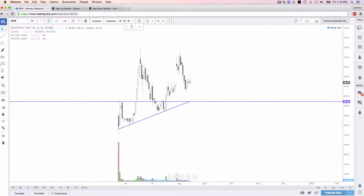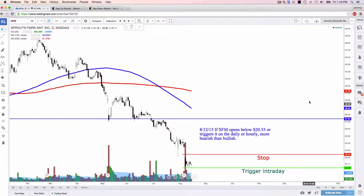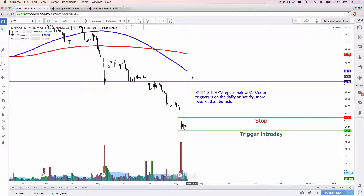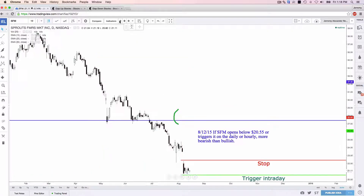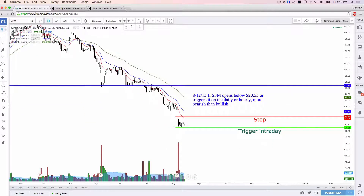Two other trades I'm keeping my eyes on that have not triggered yet. First is Sprouts Farmer's Market — no idea what it is, never been there, but very simple analysis. This is an all-time low, bearish retest gap, high volume. If Sprouts moves lower than $20.55, I'm more bearish than bullish. Stop will be $22.42. The 10, 20, and 50 exponential moving averages are all curving down, and the stop is now above the 10. We'll see what happens on Sprouts.